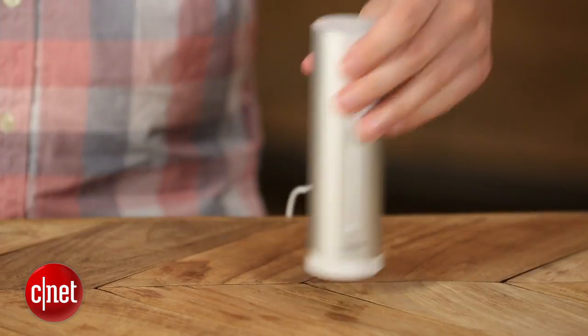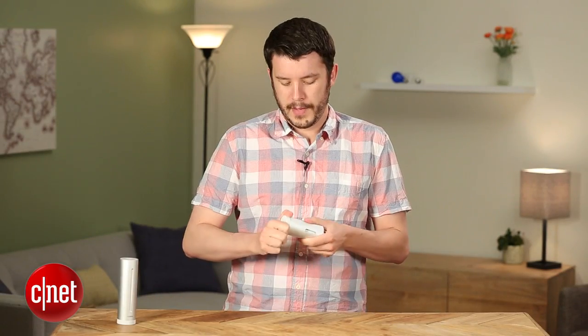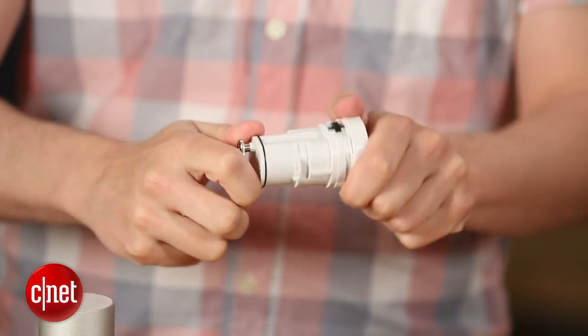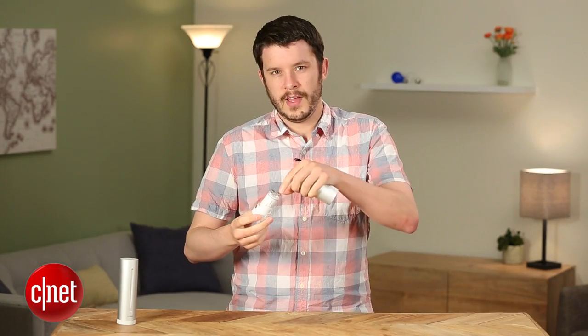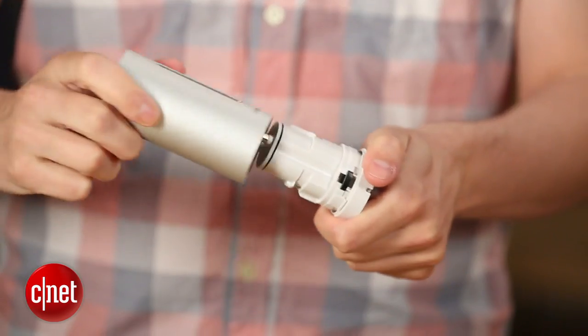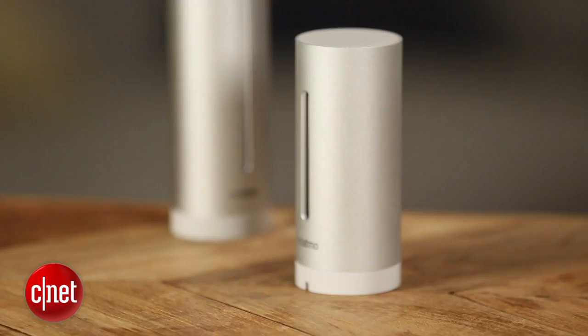The indoor module plugs in by micro USB, while the outdoor module uses two AAA batteries. You'll unscrew it to get to the battery compartment. This was kind of frustrating because you have to really unscrew these things to get to the batteries, and it isn't totally clear on which way the batteries go. If you do it wrong, you'll have to unscrew everything all over again. Not a huge deal, but still not a perfect design.